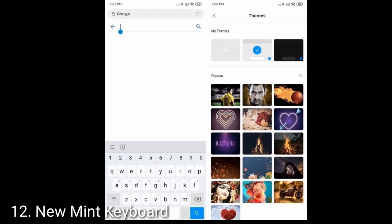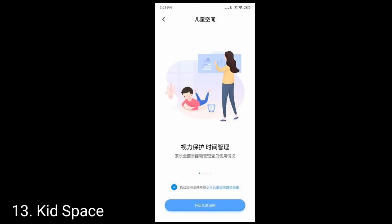Let's talk about the 13th feature, which is Kid Space. Kid Space is a child mode that was available in past versions of MIUI but is now packed with more advanced features. It lets you limit your child's screen time and block certain apps and websites remotely. You can also ask your kids to solve a puzzle to get extra screen time. However, keep in mind that Kid Space is still in beta and is currently being tested in China only.